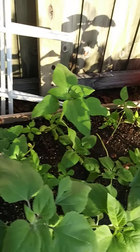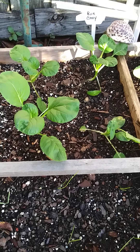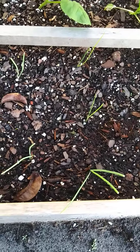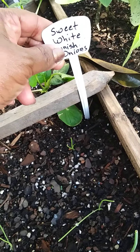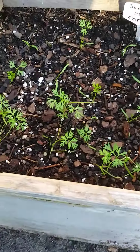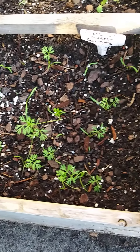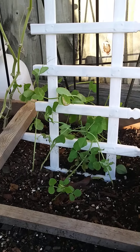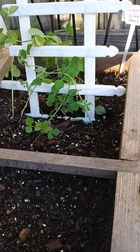I have bok choy, and some onions here — these are sweet white Spanish onions. These are short and sweet carrots coming up here as well. I have some sugar snap peas that I had to install a trellis for because they were laying all in the dirt.